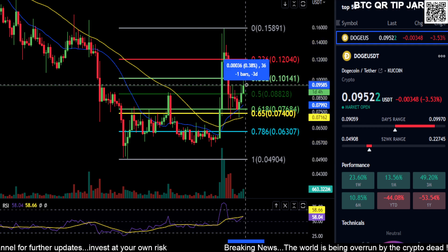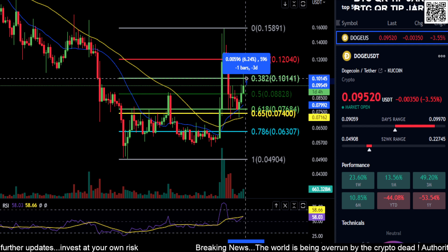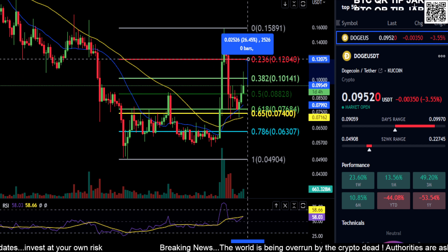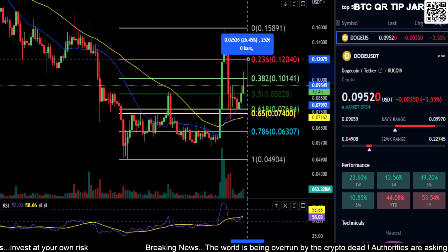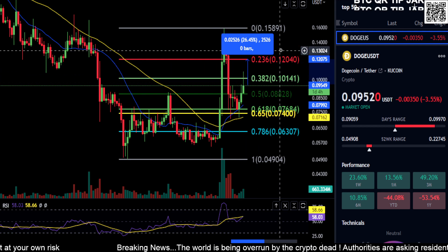You can see it whipped above once already at 10 cents. 10 cents is going to be your price to beat — a 6% move to get above 10. If you get above 10, the next stop is 12 cents for a 26% move. So that's a pretty decent move there if you get above 10 cents.